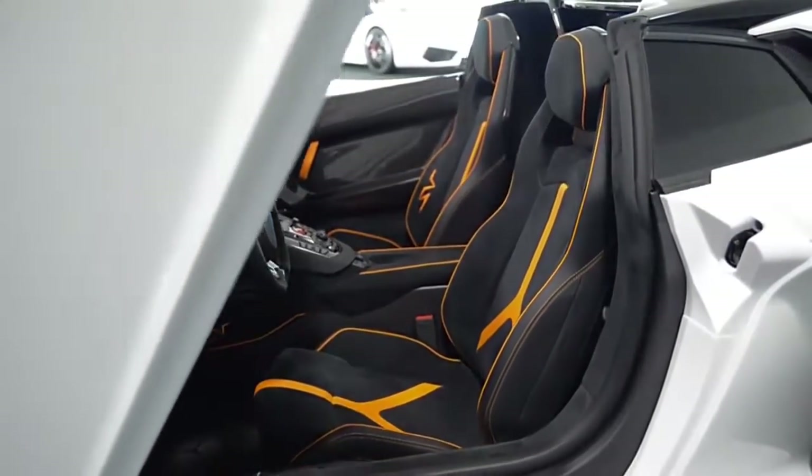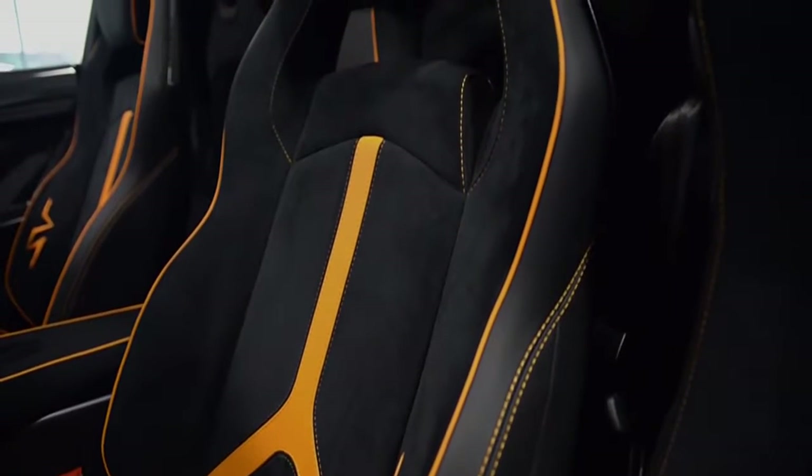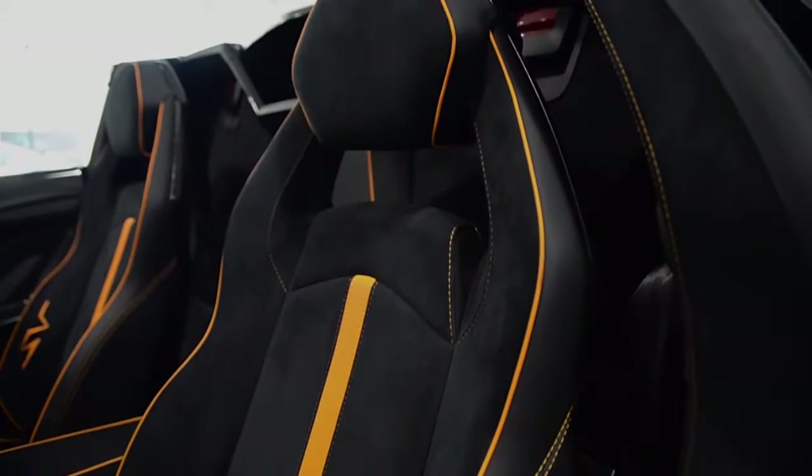This car is finished in a beautiful Bianco Isis exterior color, a Nero Cosmos full Alcantara interior, along with carbon fiber trim and orange contrast stitching throughout.